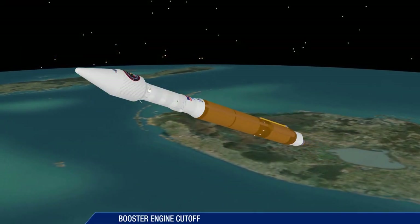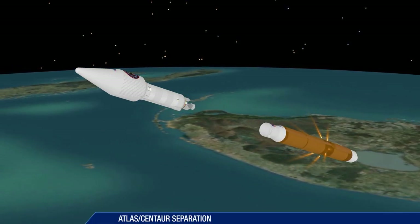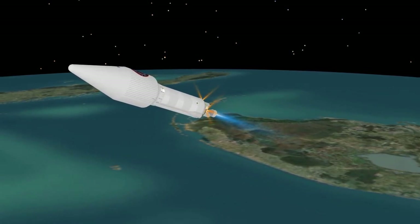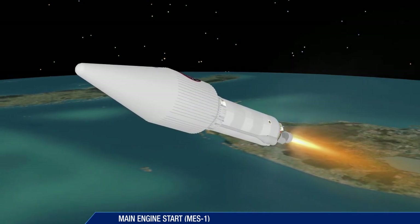Booster engine cutoff occurs four minutes, three seconds after liftoff. The booster stage is jettisoned six seconds later. Ten seconds after booster separation, the first Centaur main engine start takes place.